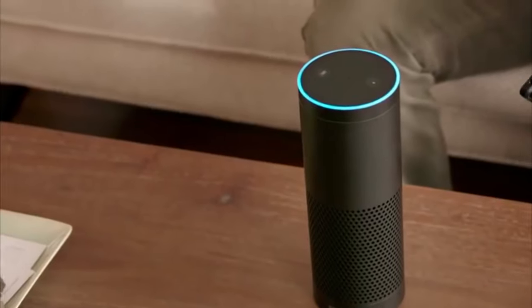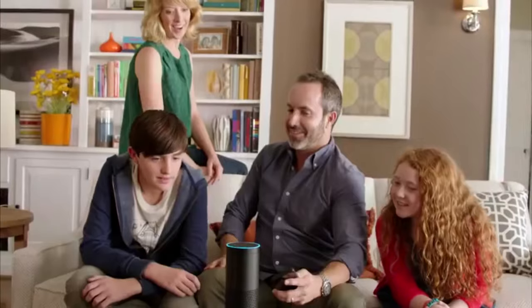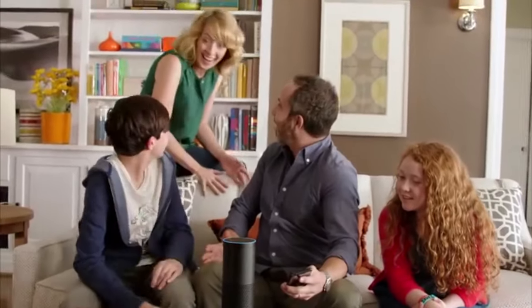I am not a sir! I work for a living, you moron! Awesome. Alexa, play rock music. Alexa, stop.